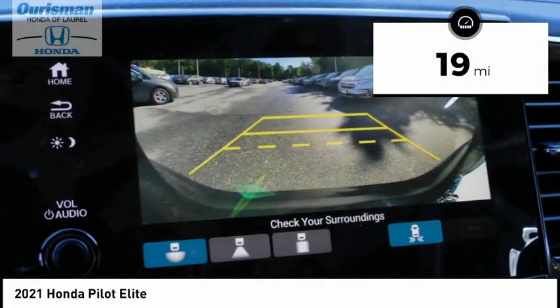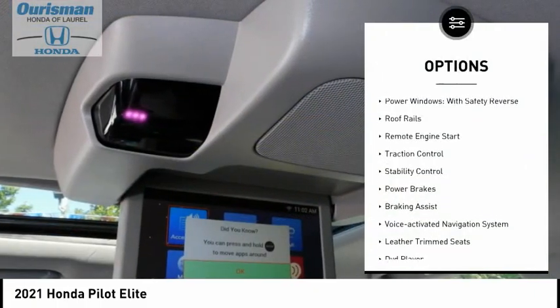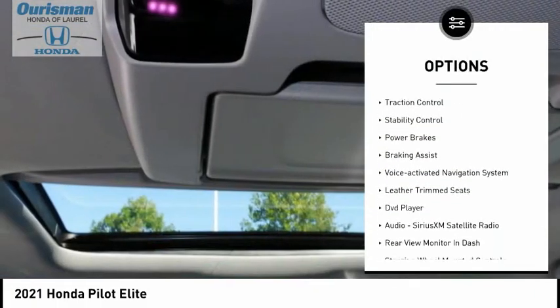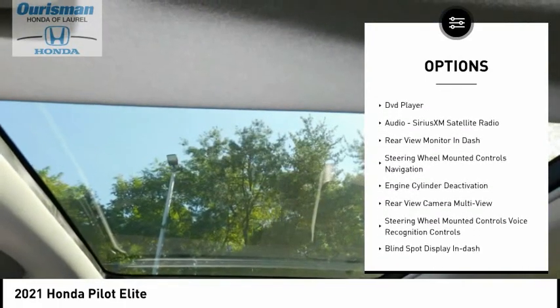This vehicle has less than 100 miles. Here are some of this vehicle's great options: power windows with safety reverse, roof rails, remote engine start, traction control, stability control.